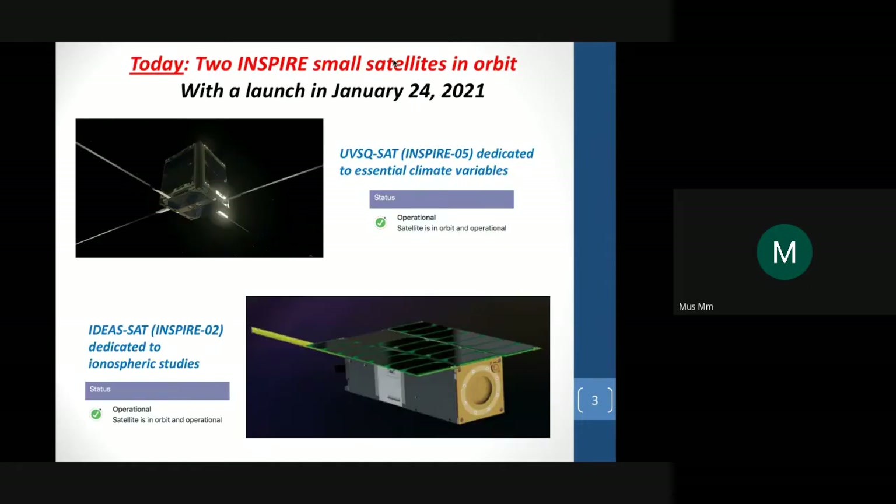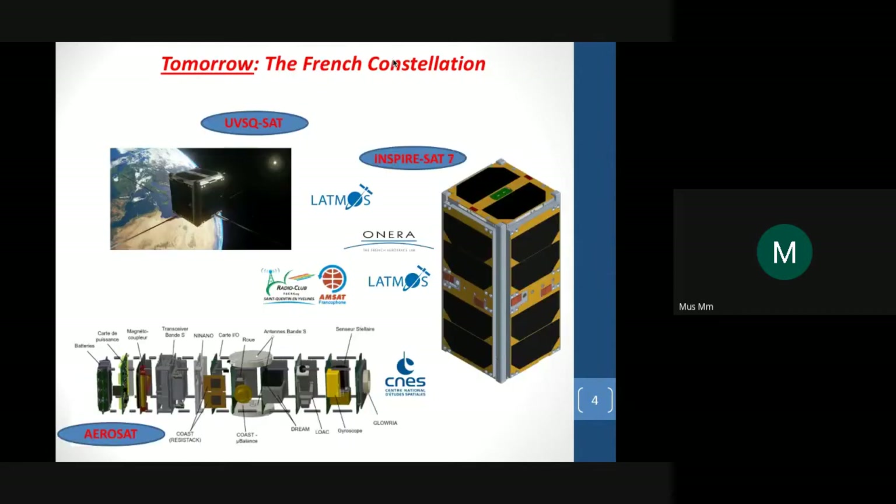On 24 January, two spacecraft were launched — Inspire 5 and Inspire 2 — on the same launcher. What we would like to do is a constellation, so we started with a small spacecraft, UVSQSat Inspire 5, and now we work on InspireSat 7. We are also involved in Aerosat, a three-unit CubeSat planned for orbit in 2024 or 2025, and we would like to launch Inspire 7 in 2022.